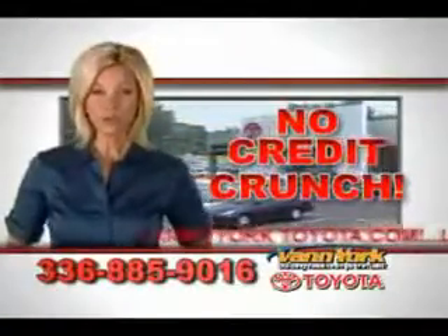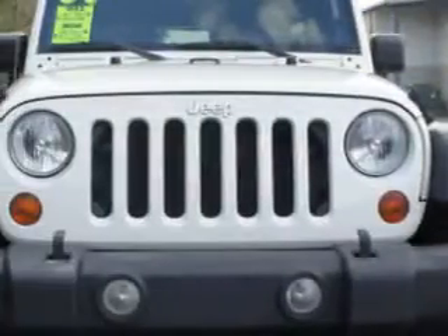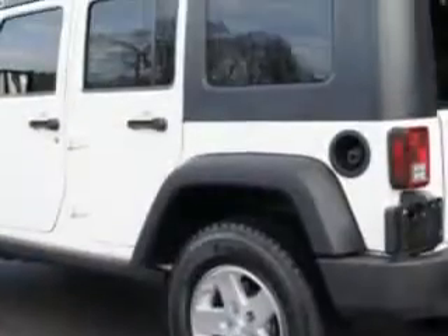There's no credit crunch at Van York Toyota — millions of dollars to lend. Get ready for some fun in this 2009 Jeep Wrangler Unlimited Rubicon, with a six-cylinder engine, automatic transmission, and great SUV features like skid plates, tow hooks, and a removable roof.